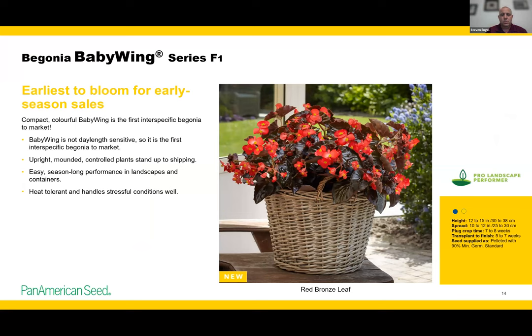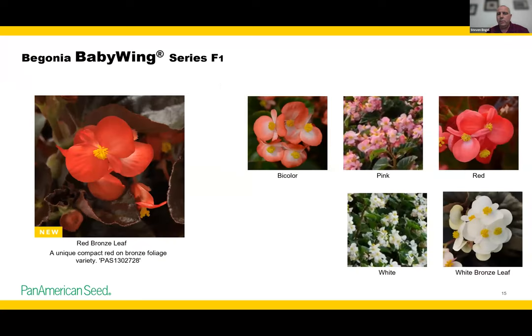In begonias, our Baby Wing series is day-length neutral, so it's an early blooming series. We're adding a Red Bronze Leaf to the Baby Wing series — a new color we haven't had before — that matches the series in flowering and height. I recommend Baby Wings for container production as a more upright type begonia, making this your early season upright begonia for any kind of container begonia production.